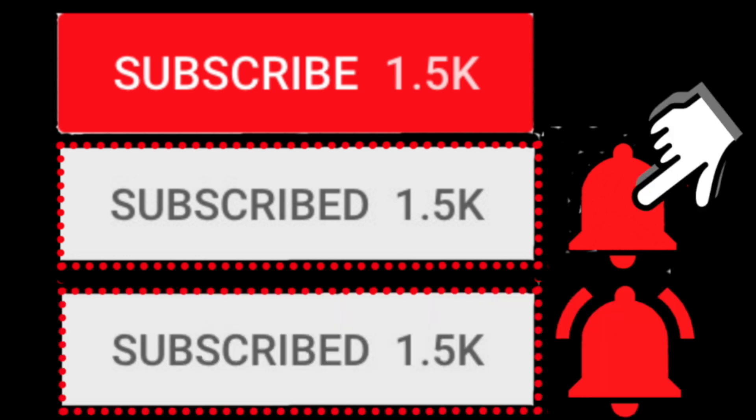Hi guys, welcome back to another Battle of the Foundations. Today we are trying the CoverGirl TruBlend Matte Made foundation. If you want to see my thoughts on this, you're in the right place. Before we get started, if you haven't subscribed to my channel yet, please take a moment to hit the subscribe button along with the bell notifications so you'll be notified when I upload new videos.